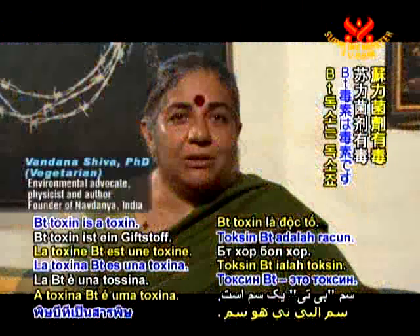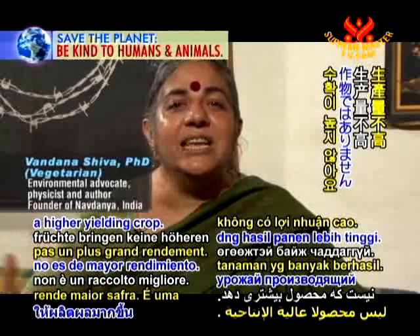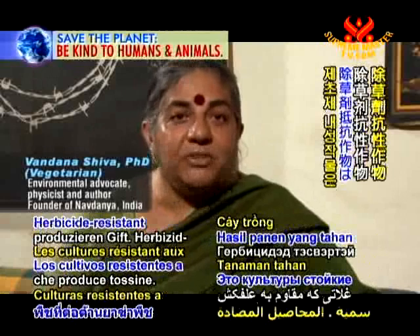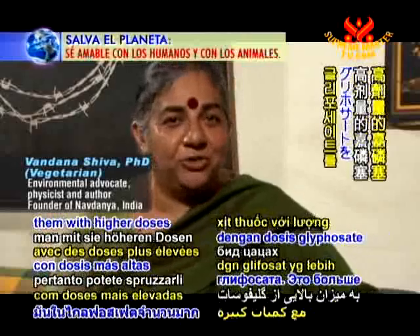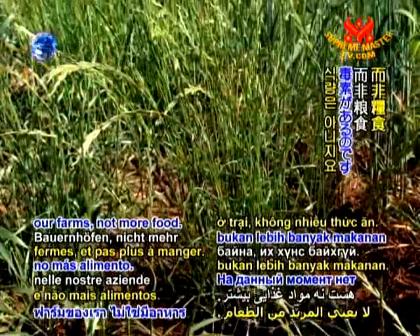Bt toxin is a toxin — a Bt toxin crop is not a higher-yielding crop, it's a toxin-producing crop. Herbicide-resistant crops are resistant to herbicide, therefore you can spray them with higher doses of glyphosate. That's more toxins in our farms, not more food. To date, there is not a single GMO that has produced more food than comparative crops.